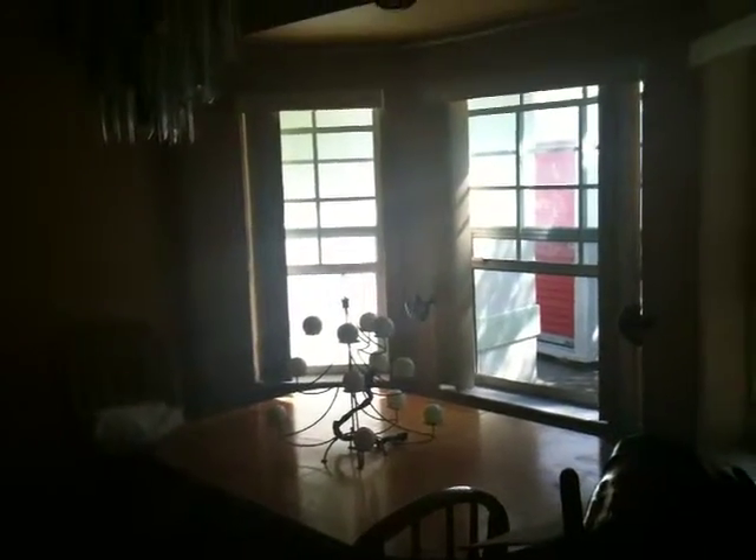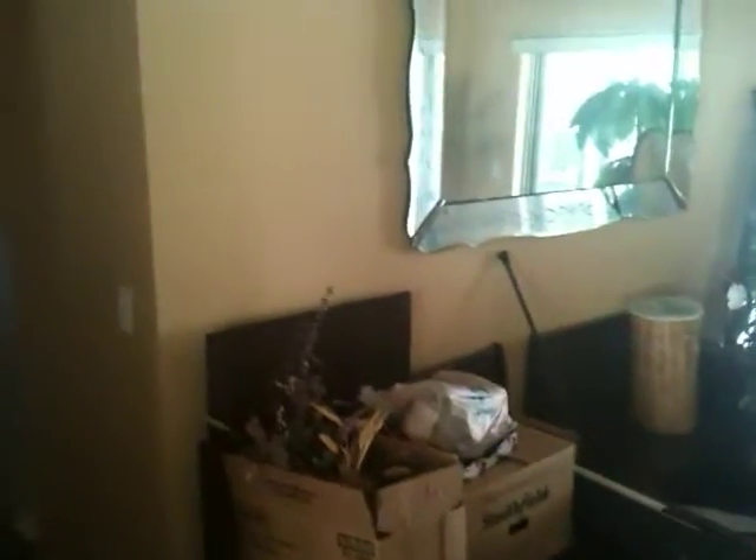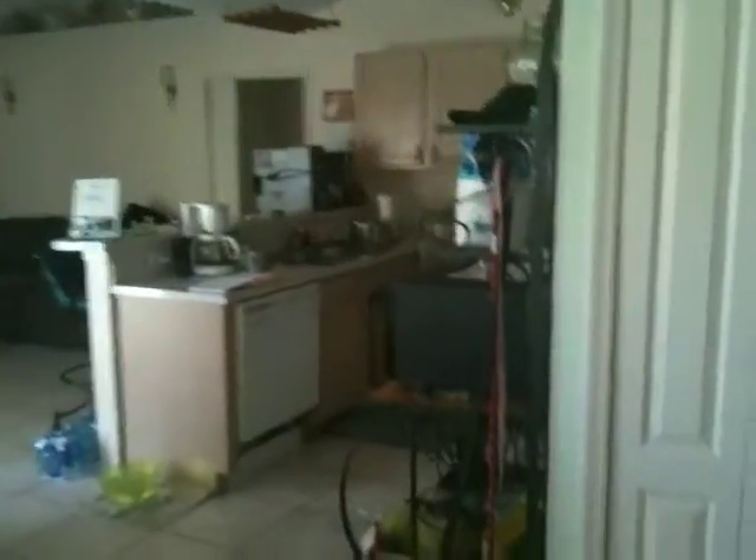A little bit dark inside. This looks like a formal dining room type area — very dark. Pretty dirty registers. Let's walk on through into what looks like the kitchen area.